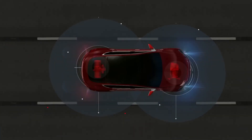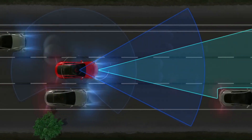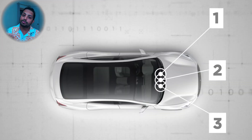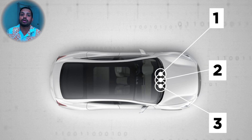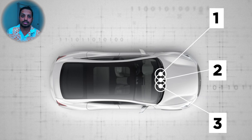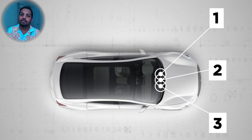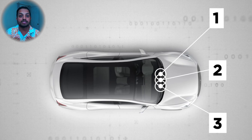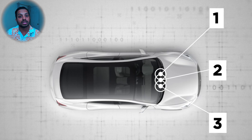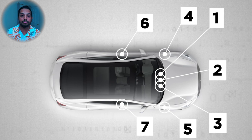Tesla uses cameras instead of something more reliable such as LiDAR. There are eight cameras on the car, each in different places with different functions. There are three cameras on the windshield, suitable to record at various ranges. The front-facing camera is calibrated for visual recognition up to 150 meters, a wide-angle camera that can see up to 60 meters, and a narrow-field camera which peers into the distance up to 250 meters.